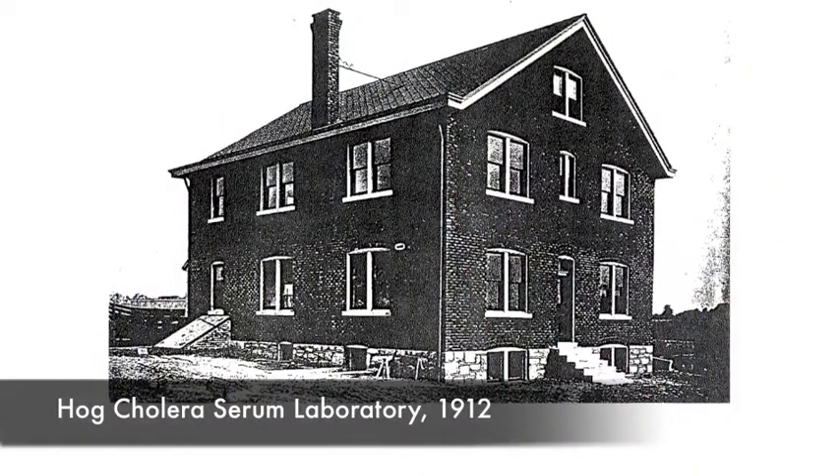It is a hundred years old and started in 1912. At that point in time in the history of Kentucky farming there was a hog cholera epidemic. Farmers across the state were losing money because they were losing one of their cash crops, and therefore the state government appropriated $12,000 to build a hog cholera chemistry lab on the UK campus, which is where we're sitting now.